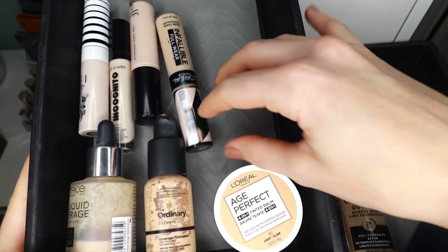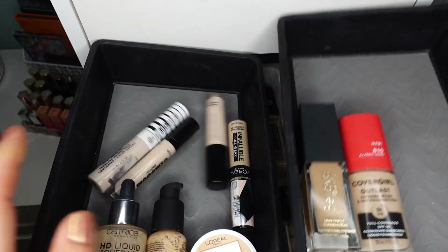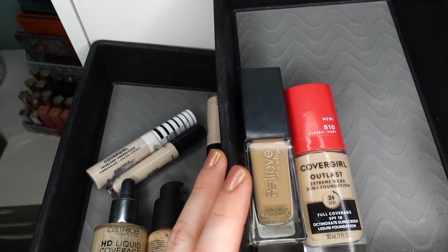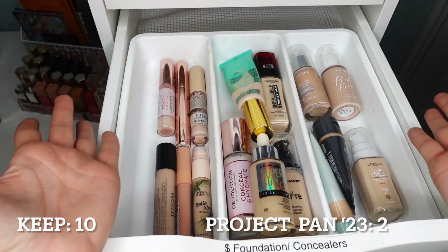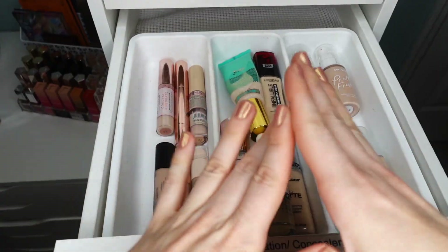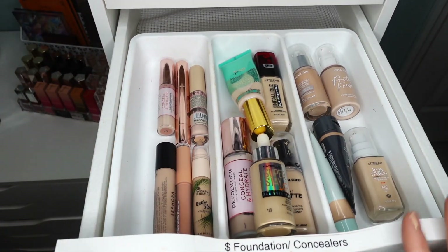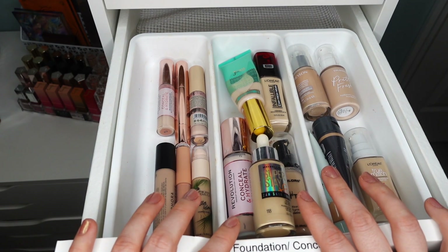So this is the basket of decluttered products. I am decluttering four concealers and three complexion products, and then I'm going to be working through finishing two more in 2024. This is what my drawer looks like now — I'm feeling pretty happy about this. These are the products going out: four concealers and two foundation products. I feel pretty good about this declutter — these are the products I knew were on the chopping block that I wasn't reaching for. They were just taking up space.